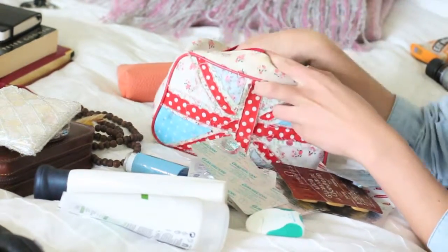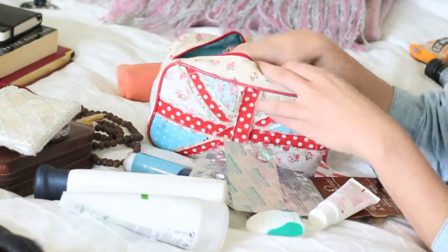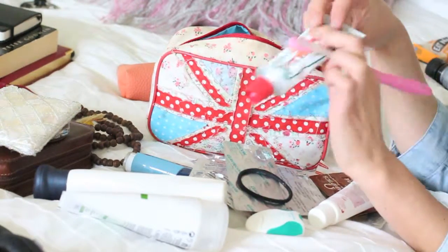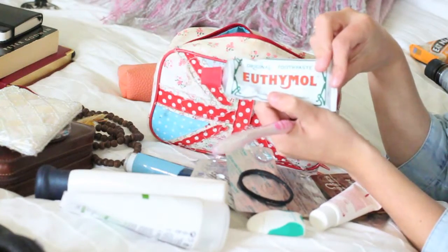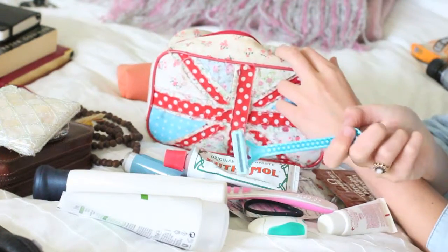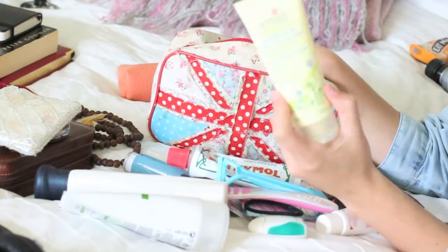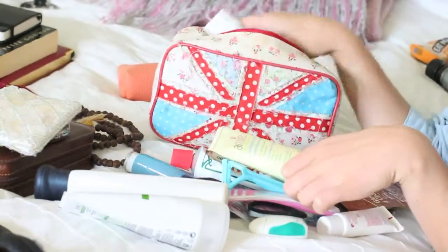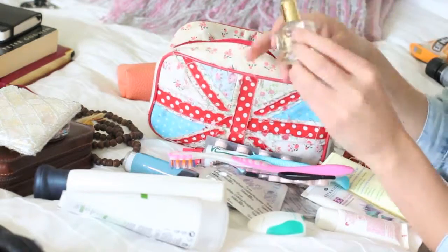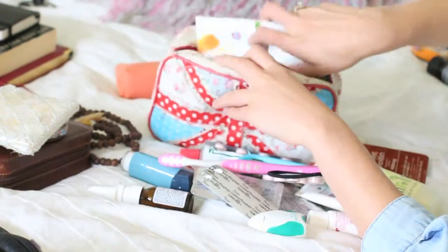I've got my facial exfoliator that revamps and brightens and makes your skin feel wonderful, and a hair bobble. Also got my Euthymol toothpaste, which is fluoride-free — which I'm very big on. Then I've got a razor, my Amy facial moisturizer morning dew, some Boots Botanics BB cream, and some Nukes facial oil.